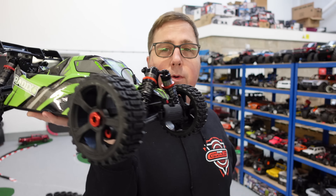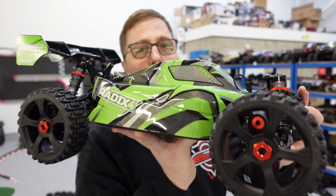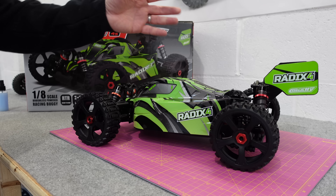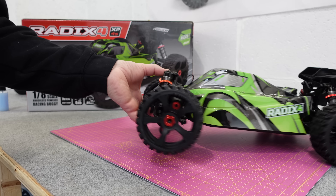Yes, I've got a Tinker Alley hoodie on — I wasn't planning on doing this video today, it's just the one I put on this morning. This video is not sponsored by Coralie, I bought this myself. This is the Radix 4. It's a 4S capable 1/8 scale buggy, and in today's video we're going to have a quick look at it, then charge the battery and take it straight out and give it a rip.